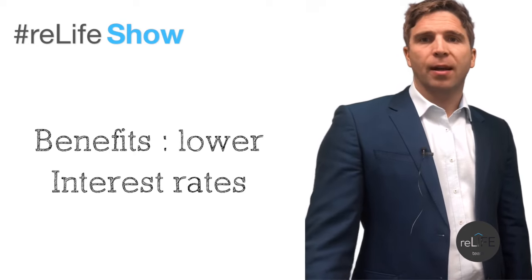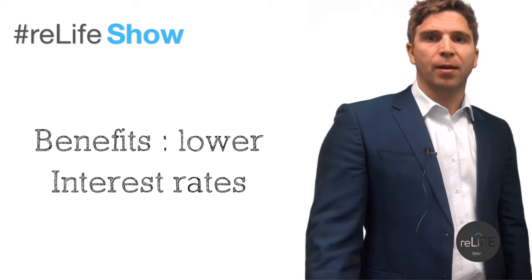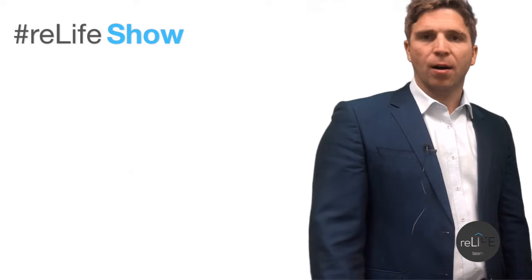There are some benefits to having that mortgage insurance. Oftentimes you'll see lower interest rates if you have your mortgage insured, which is a little different than what we've seen in the past. It used to be that everybody really strived to get that 20% down to avoid paying the insurance, but now the benefit of having that insurance is you also get access to lower interest rates, which can offset that cost a little bit.